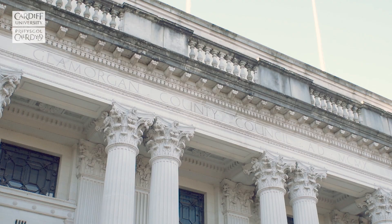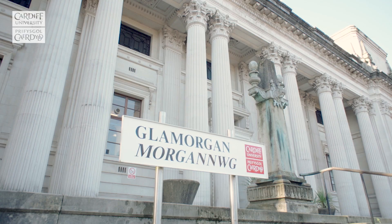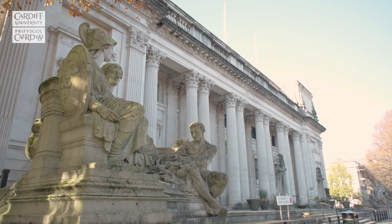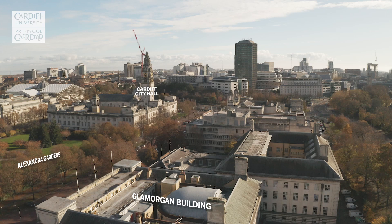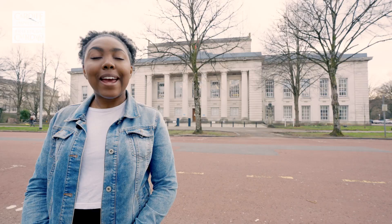You may also recognise parts of these buildings, as they have served as a filming location for many popular TV programmes, including Doctor Who and His Dark Materials. First up is the Glamorgan Building, a Grade I listed former county hall. Behind its classical sculptures, you will find the School of Social Sciences and of Geography and Planning. Inside, there is an impressive circular council chamber, committee rooms, seminar rooms and lecture theatres.